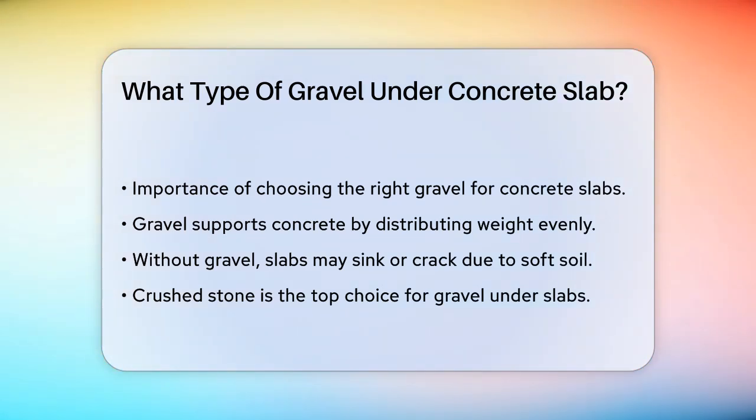First, let's talk about why gravel is necessary in the first place. Gravel provides essential support to the concrete by distributing its weight evenly across the ground. Without this layer, the slab could sink unevenly into the soil, especially if the ground is soft or poorly compacted. This can lead to cracks and weaken the structure of the concrete.